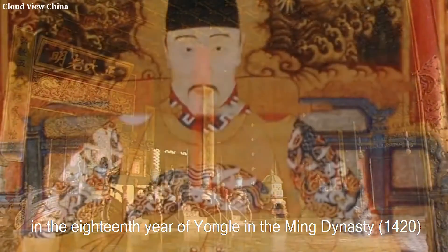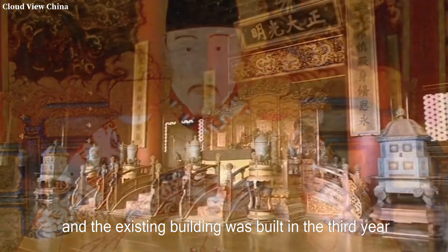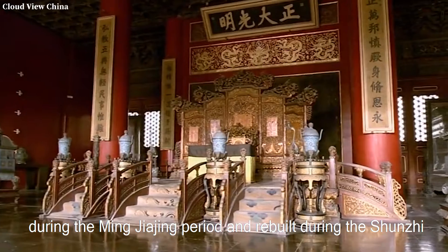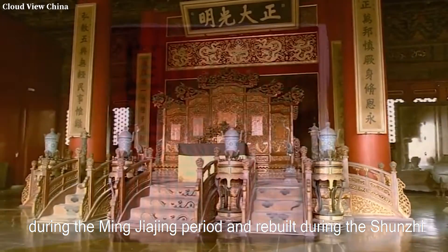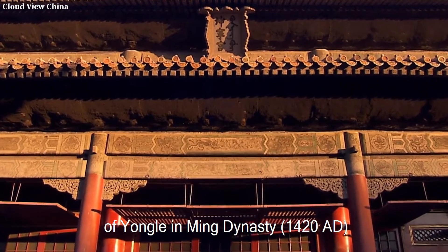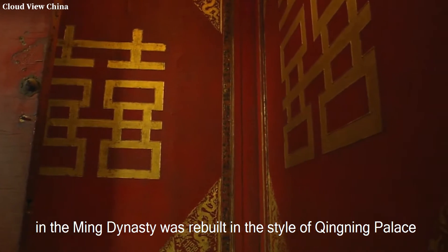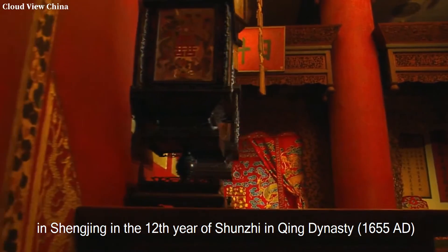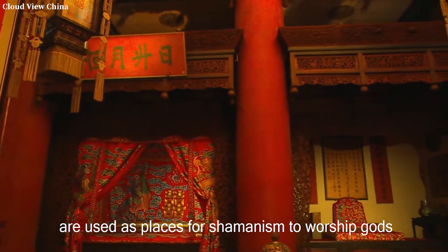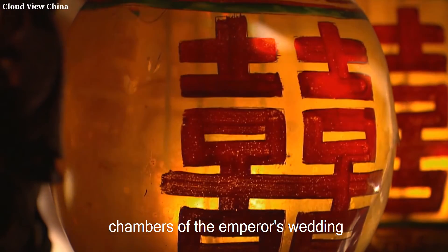The Qianqing Palace was built in the 18th year of Yongle in the Ming dynasty, AD 1420, and the existing building was built in the 3rd year of Jiaqing in the Qing dynasty, AD 1798. The Jiaotai Hall was built during the Ming Jiaqing period and rebuilt during the Shunzhi, Kangxi, and Jiaqing years. Kunning Palace was built in the 18th year of Yongle in the Ming dynasty, AD 1420, and was the palace of the Empress. It was rebuilt in the style of Qingning Palace in the 12th year of Shunzhi in the Qing dynasty, AD 1655. The four rooms at the west end are used for Shamanism to worship gods, and the two rooms at the east end are the bridal chambers for the emperor's wedding.